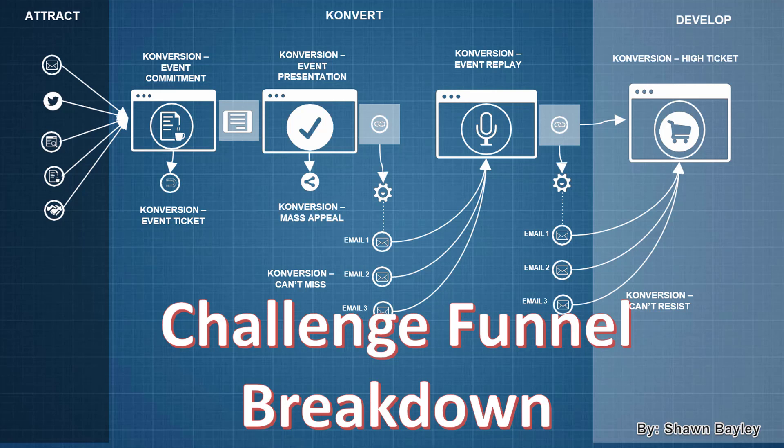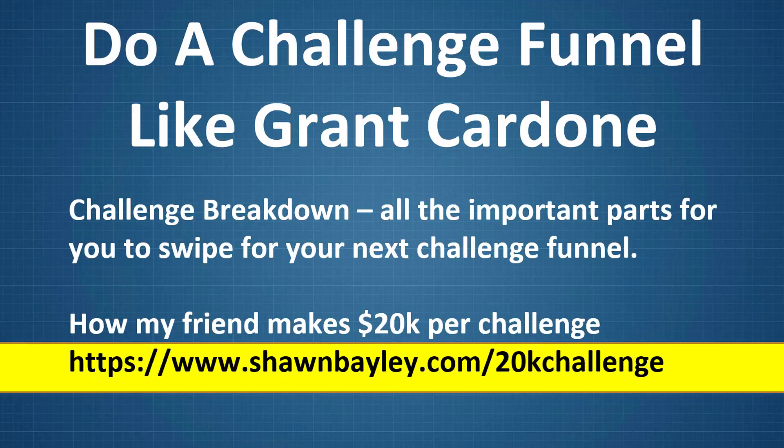Hey there, it's Sean Bailey. Welcome to this video. We're going to do a Challenge Funnel Breakdown. I'm going to show you how to do a Challenge Funnel like the great Grant Cardone. However you feel about Grant Cardone, this funnel is really awesome. And if you've never done a Challenge Funnel, or you've done one and want to see how to do it better, I'm going to show you all the important parts of his Challenge Funnel so you can take it, swipe it, and use it for yourself.